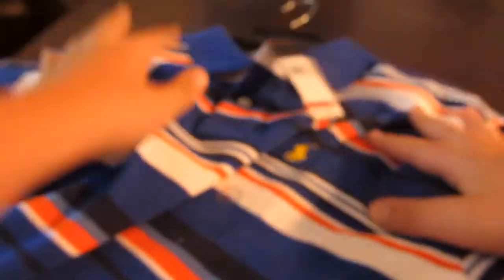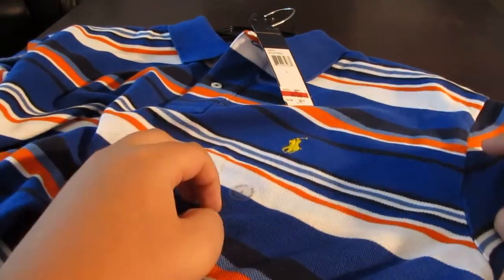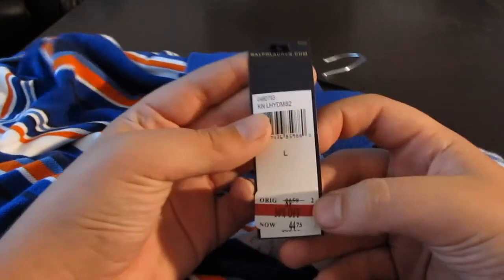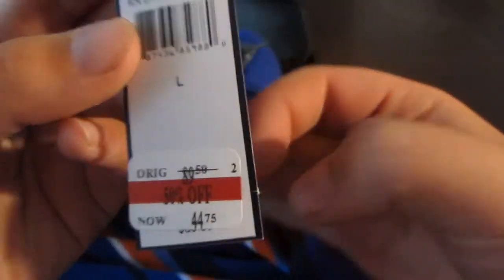And then the last item is this Polo brand shirt. I really like it — it's white, blue, and orange with the yellow Polo logo. Got this on sale at Macy's for only $44.75 instead of $90.